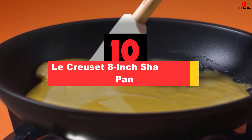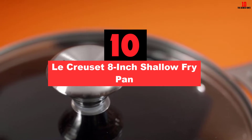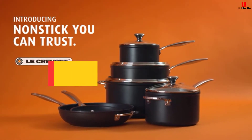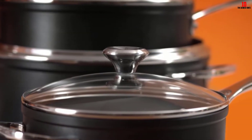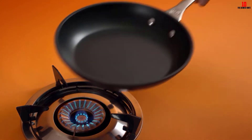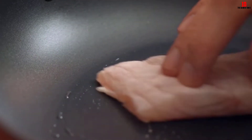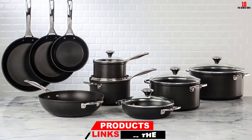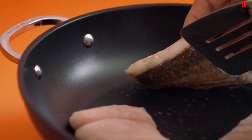Starting at number 10, we have the Le Creuset 8-inch Shallow Fry Pan. Le Creuset produces exceptional cookware which certainly isn't cheap but is built to stay the distance. This 8-inch shallow fry pan is a great way to buy into this brand heritage without spending a fortune. The exterior is made from hard anodized stainless steel while the non-stick interior keeps food from sticking to the sides and makes cleanup a cinch.